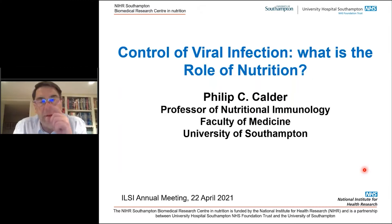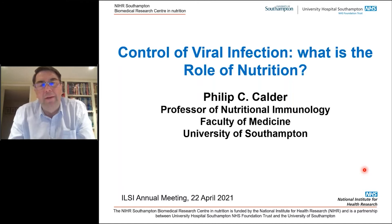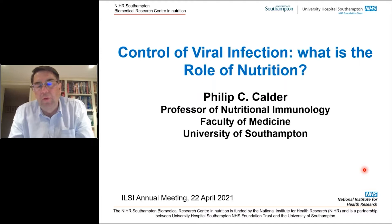I'm going to kick off by talking about the immune system and how it works, and then some different aspects of the interaction of nutrition and nutritional state with immunity and how that might influence risk and severity of infectious disease, particularly viral infections.